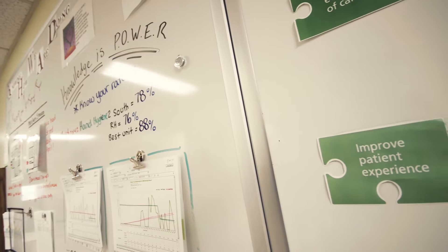Releasing Time to Care was developed in England by the NHS. It aims to empower staff to identify areas for improvement on the unit and provides tools to accomplish these goals.